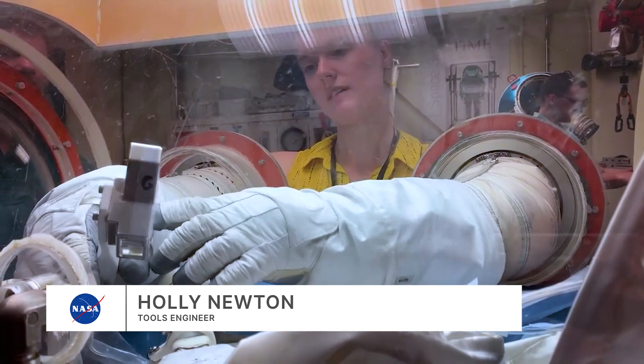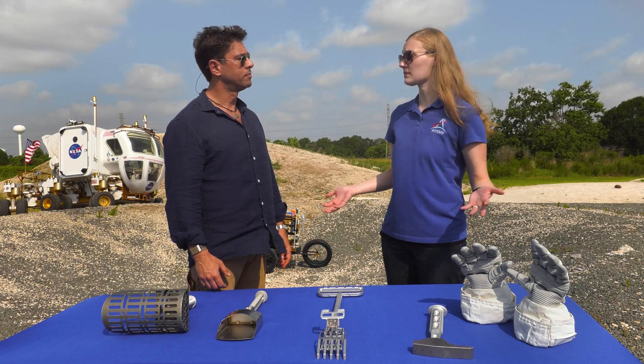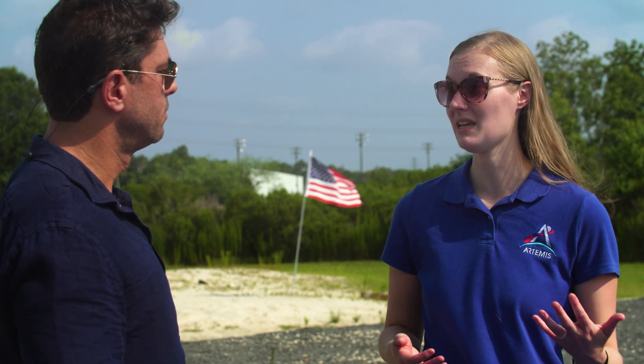Holly Newton is a lunar tool engineer working on the design and functionality of the Artemis tools. The tools engineer designs, develops, and tests tools that we're going to use on spacewalks. I could be sitting at my computer making 3D models. I have a project manager that defines my tasks and helps me move forward. I work with a systems engineer who keeps me honest about tool requirements, and I work with geologists to figure out what types of samples they want to take, then we make tools to collect those samples.